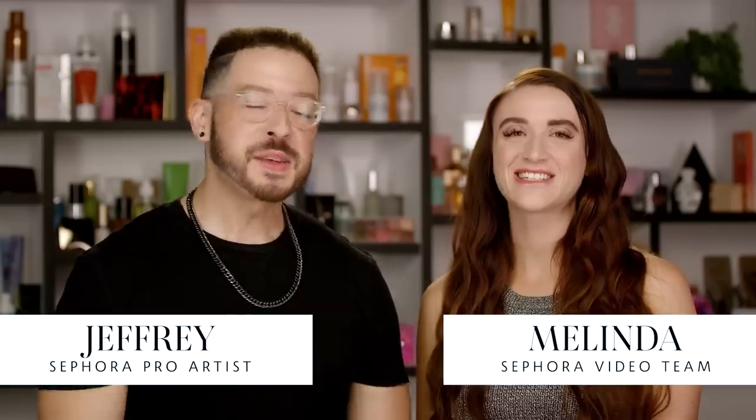Hey there, Jeffrey here again from Sephora Pro and I'm here with Melinda. Melinda works here in the studio with us on the video team at Sephora. We're here together to bring you a really cool video — something I'm actually honored to deliver — and it's all about acne scarring, covering acne, and how to address acne from a makeup standpoint.